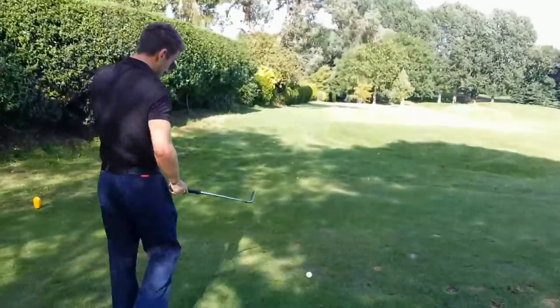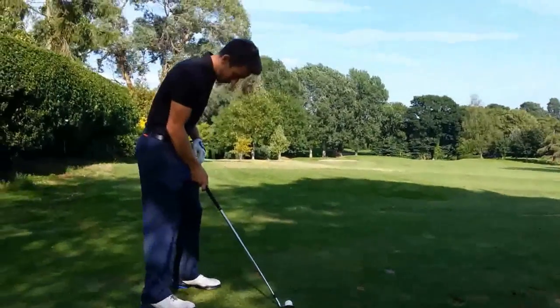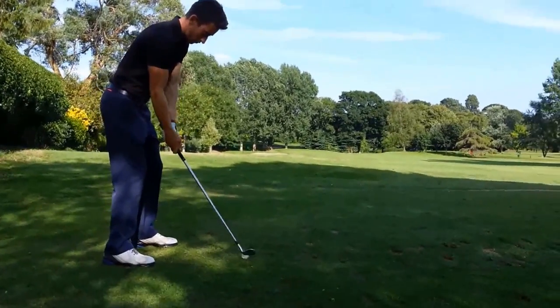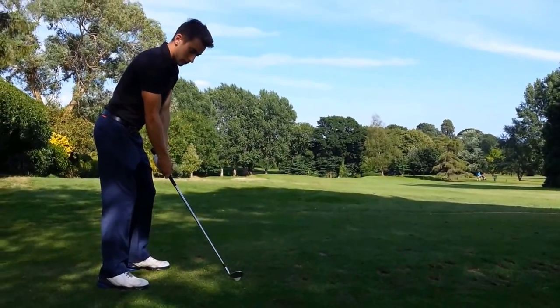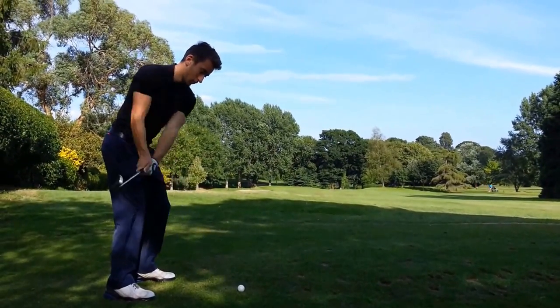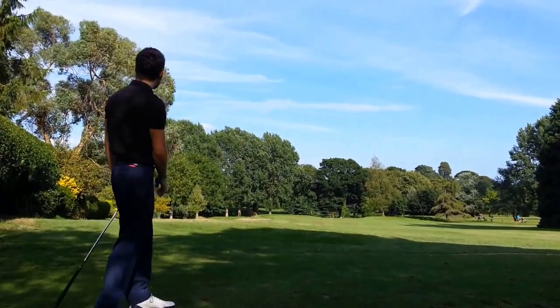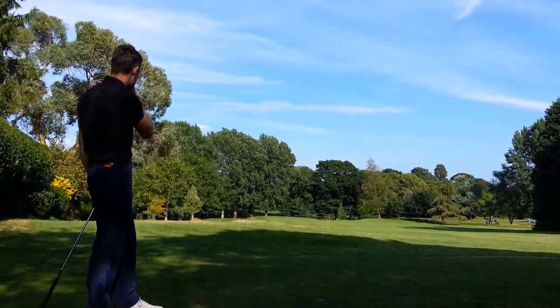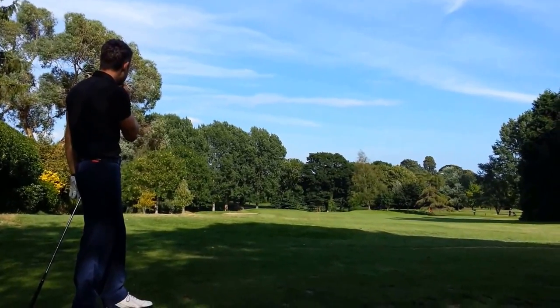Ryan first. 138 yard par 3. Picturesque setting. He steps up. Ooh. He's in the middle — he is on the front of the green.